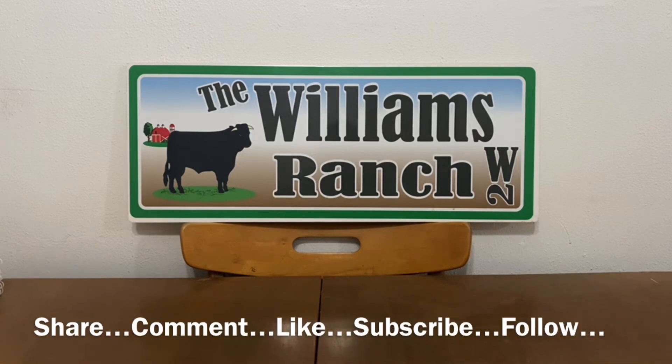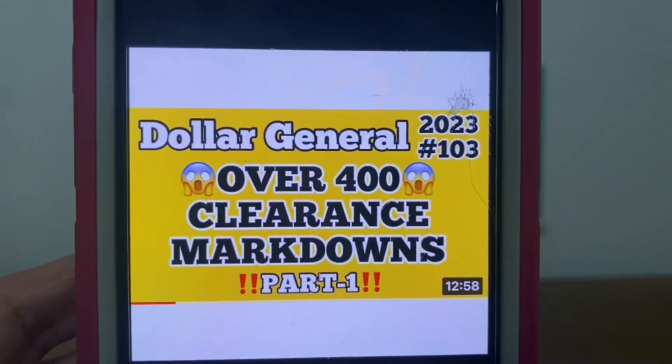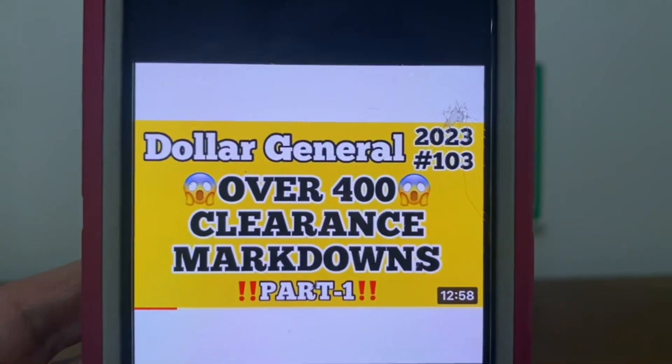Hi Ranch Fam, this is Jima. Welcome back, or welcome if you're new. What I'm bringing you guys today is part two of the over 400 clearance markdowns that are currently going on at your Dollar General. I did share part one yesterday and that would be video number 103.